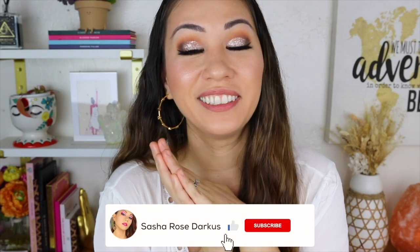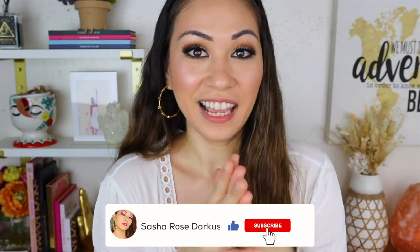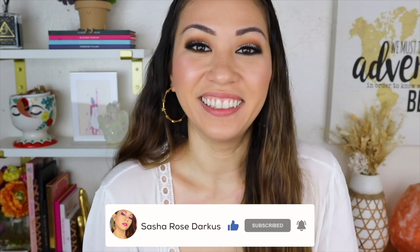Hey guys, so we are testing out a bunch of holy grail makeup products I have never used or tried before — products that I've always seen talked about for years, like six or seven years, that I've just never touched. Today I'm trying all of them out. I feel like you can tell by my smile that I am very happy with these products. I hope you guys enjoy the video — don't forget to subscribe, and let's begin. For eyeshadow we're going to be using the Modern Renaissance palette.